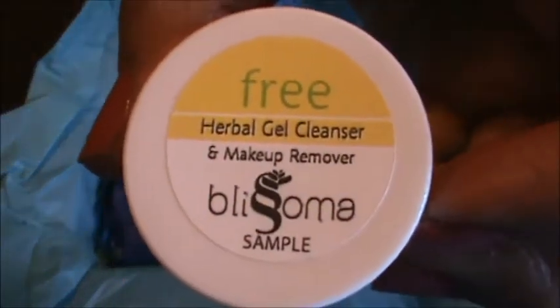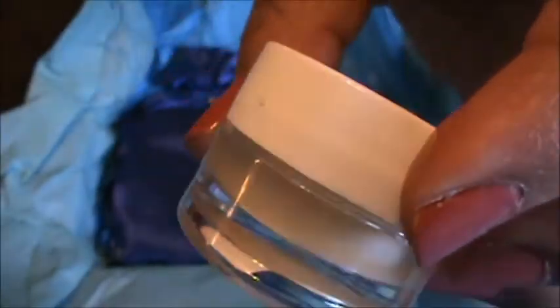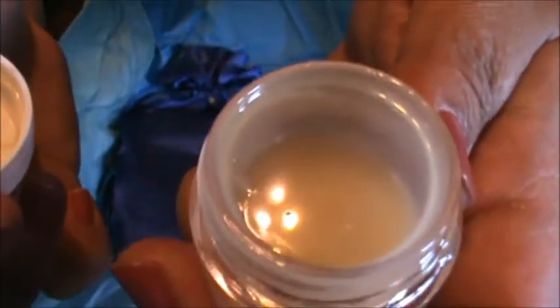One of the items is seeping out - can you see on my fingers? It is a herbal gel cleanser and makeup remover from Blissoma. I believe we got something from them before. It's all over my hands - I need to wipe them after this. That's what it looks like, and I will try this later.